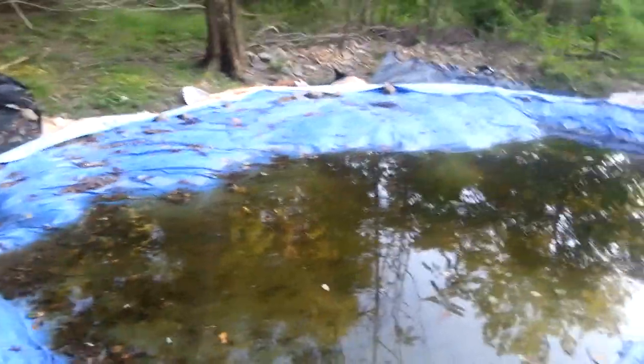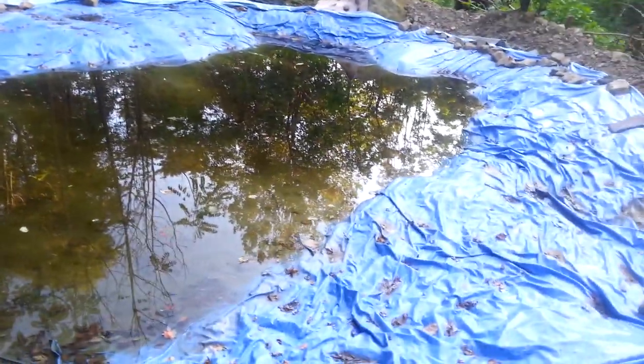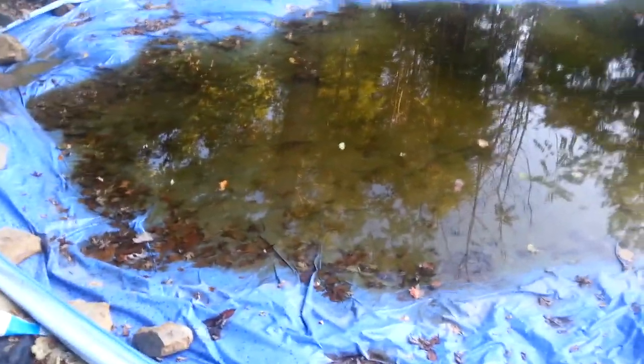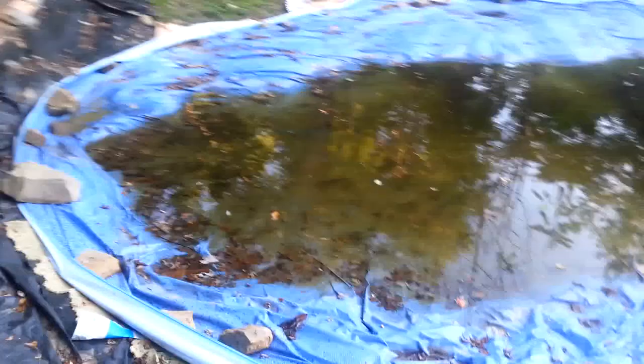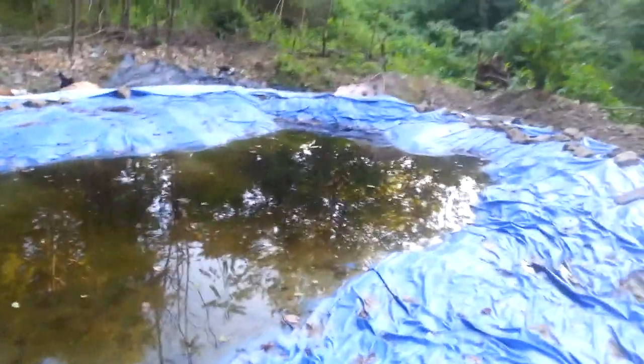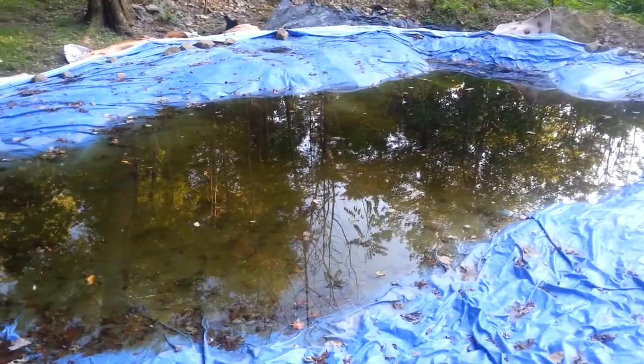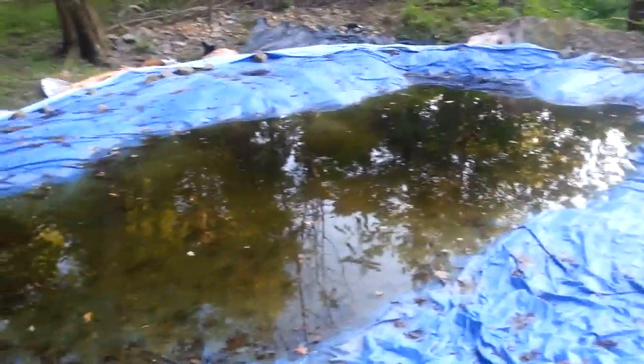I'm going to measure something up. I've been researching some options, but I just wanted to show you this. I just stocked it with three dozen golden shiners. I just put them in there, and hopefully they will eat the mosquitoes because I'm noticing there's some mosquitoes around here.